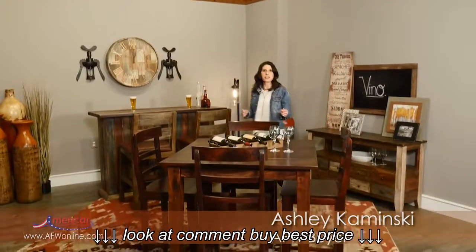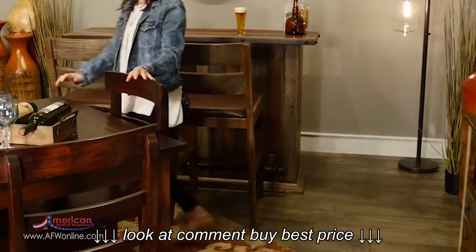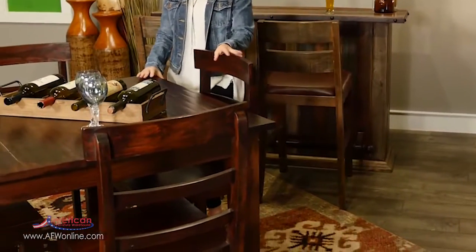Hi, I'm Ashley Kaminski with American Furniture Warehouse and in this video we're going to be discussing the benefits of counter height tables.